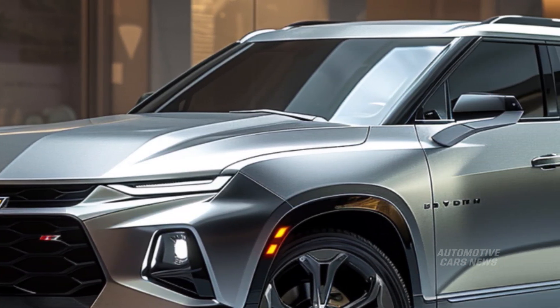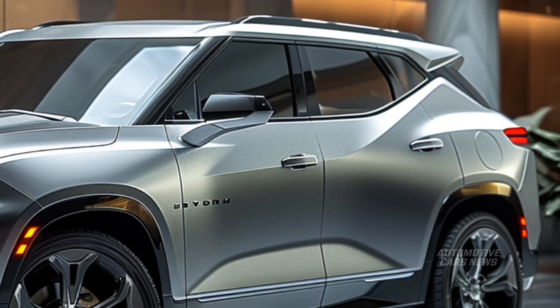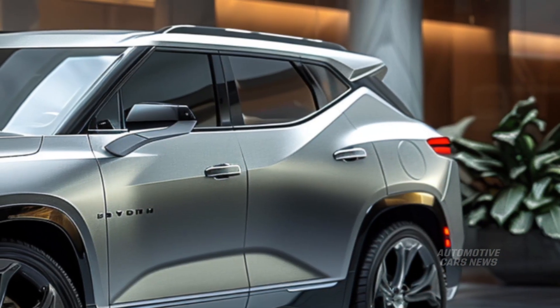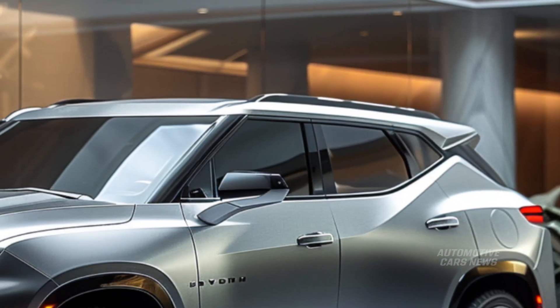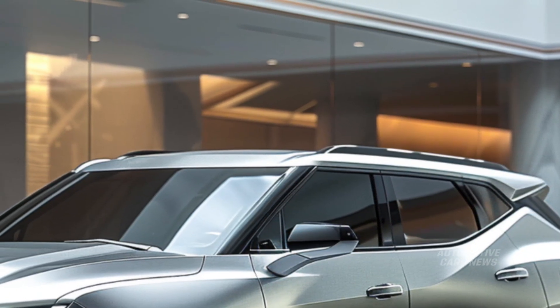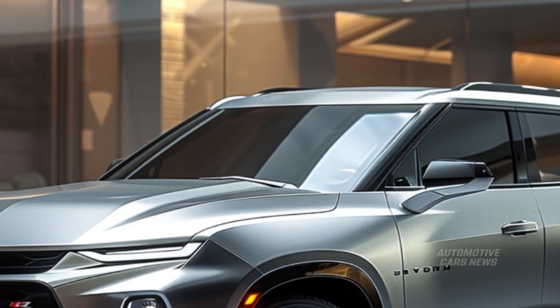However, if you are not interested in that kind of fantasy, the Blazer is not the best option for you. There is a distinct disparity in the quality of the materials, and it appears that Chevy prioritized aesthetics over the comfort of its customers. Additionally, our data indicate that the segment does not have sufficient space for freight.